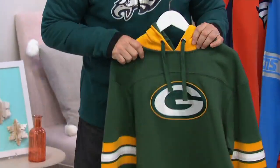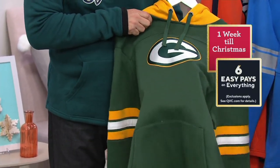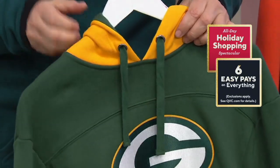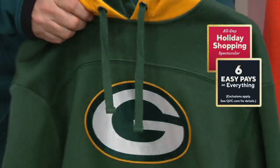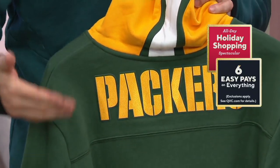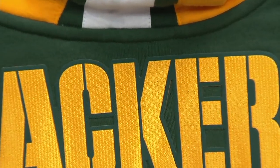The Green Bay Packers, who might be playing in the frozen tundra this weekend — the green and yellow color scheme looks terrific. On the back, it's heat-pressed with a bit of texture to it, and it really pops off the fabric.